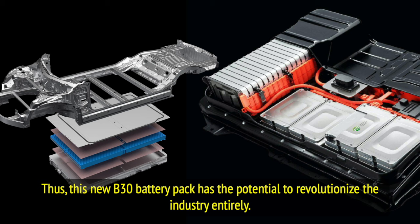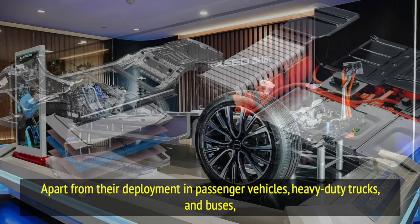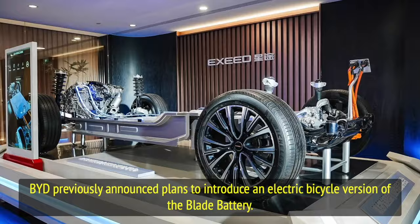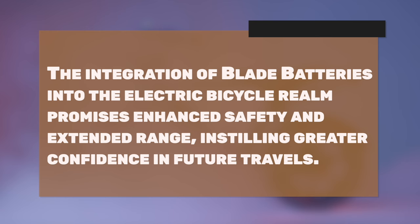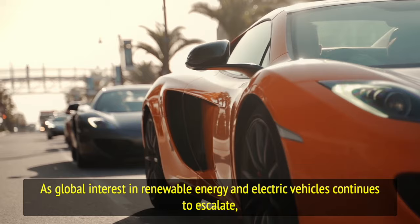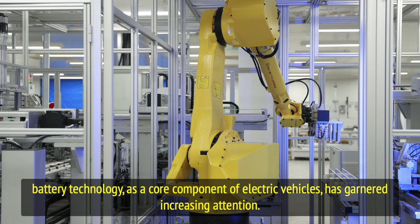Indeed, BYD's battery applications are extensive. Apart from their deployment in passenger vehicles, heavy-duty trucks, and buses, BYD previously announced plans to introduce an electric bicycle version of the blade battery. The integration of blade batteries into the electric bicycle realm promises enhanced safety and extended range, instilling greater confidence in future travels. As global interest in renewable energy and electric vehicles continues to escalate, battery technology as a core component of electric vehicles has garnered increasing attention.